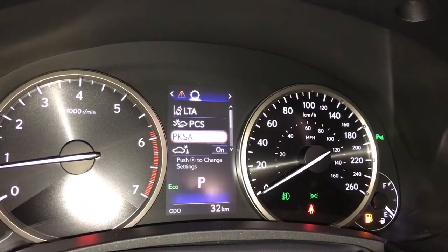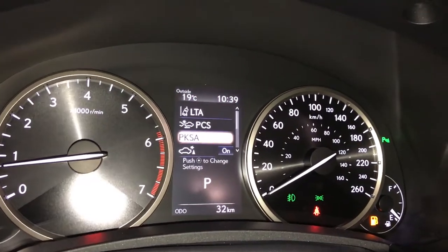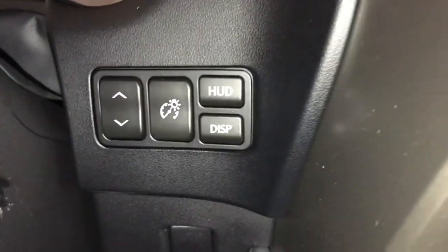For your drive mode, blue is eco and sport is in red, then normal. The vehicle comes with a heads-up display. Controls for that are just down below on the right of your steering wheel.